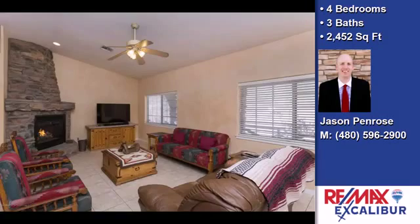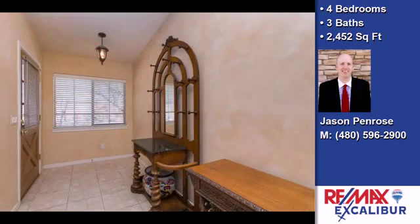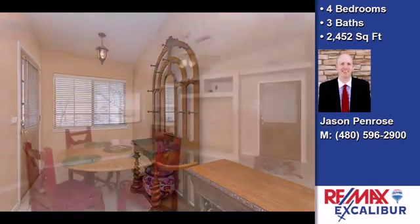The approximate square footage is 2,452 square feet. This property is represented by Jason Penrose, Remax Excalibur.